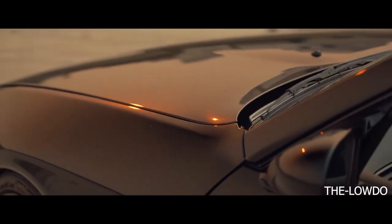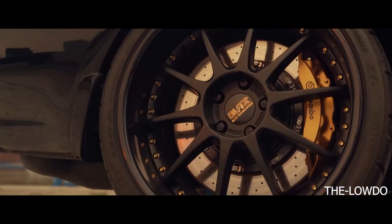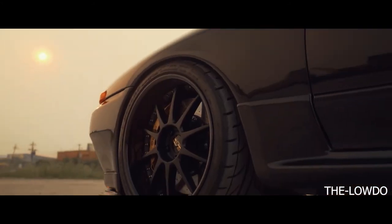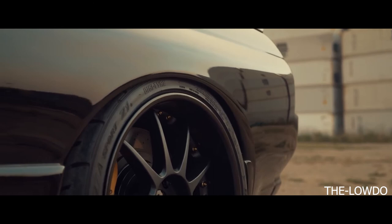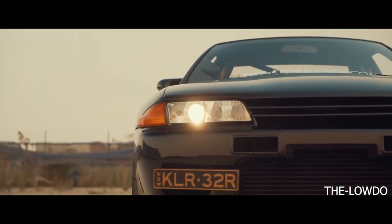Some will say that as values have been rapidly rising for this car in the last two years, the boat has now been missed for those wanting to buy one — but they are wrong. The R32 GT-R is perhaps the ultimate modern-day Japanese classic, and prices are set to soar as the years go by, making one of these amazing cars an investment which will deliver a return time and time again.